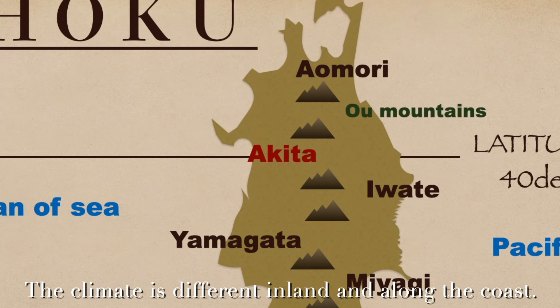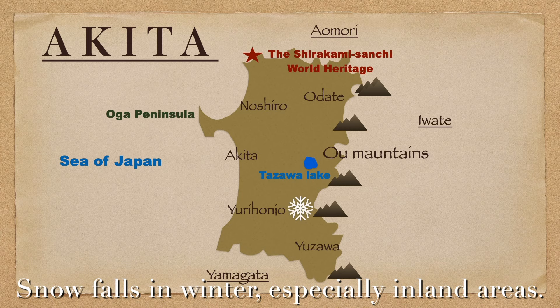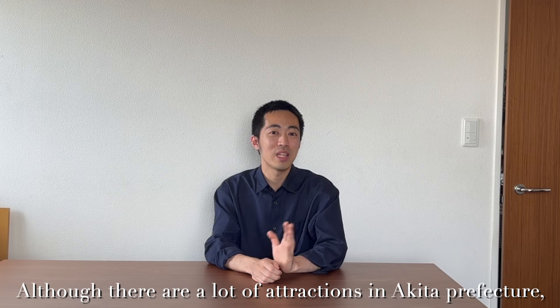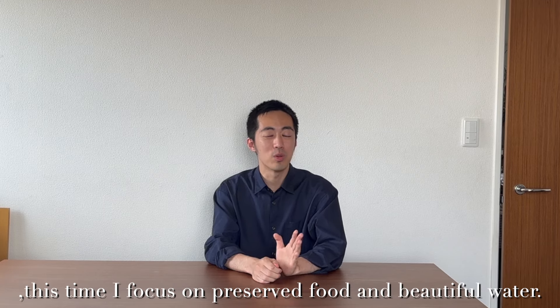The climate is different inland and along the coast. Snow falls in winter, especially in inland areas. Although there are a lot of attractions in Akita Prefecture, this time I'll focus on preserved food and beautiful water.